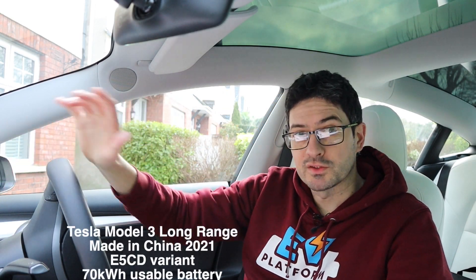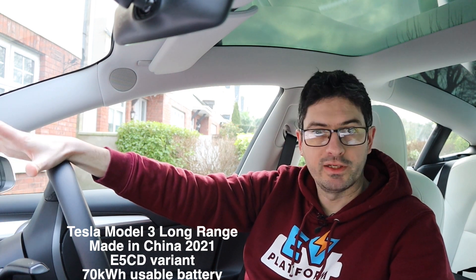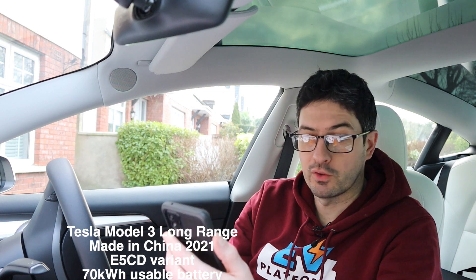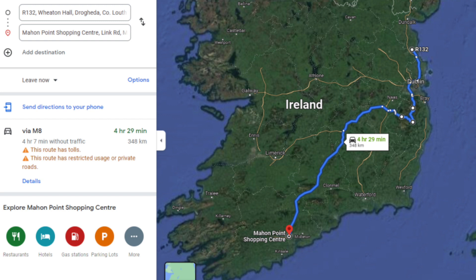So we're in the Model 3 long range. I'm ready to hit the road but there's a few things I want to go through on the way. I didn't want to be reading off the screen while driving, so I've got my phone with a few notes to tell you about quickly — the things that are going to affect the range, whether or not we're going to make it, how much battery we arrive with, etc.